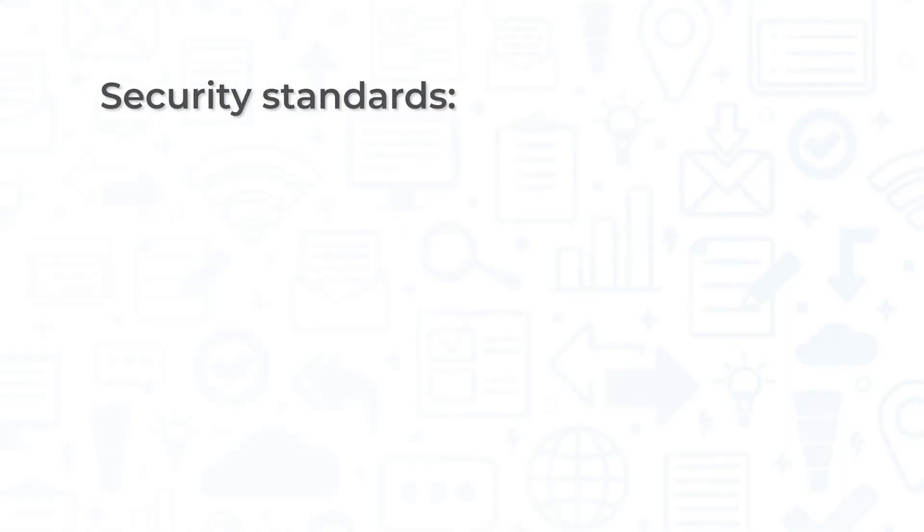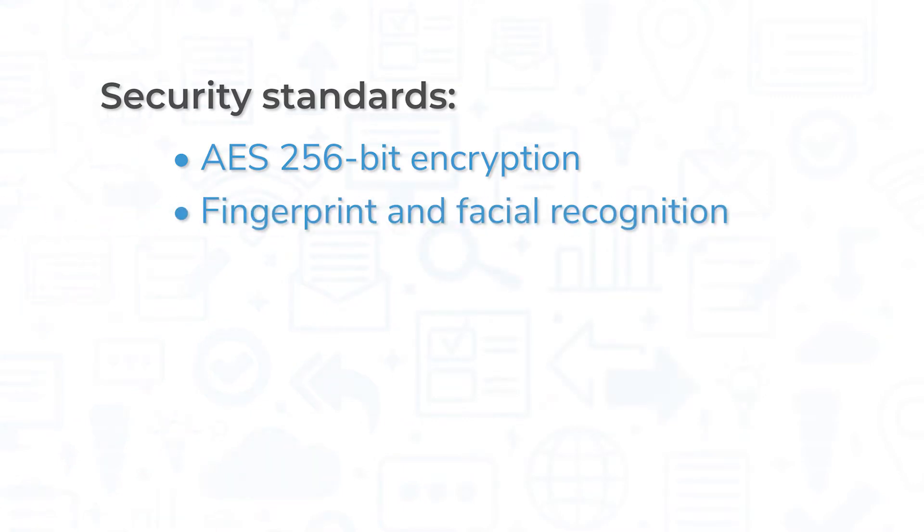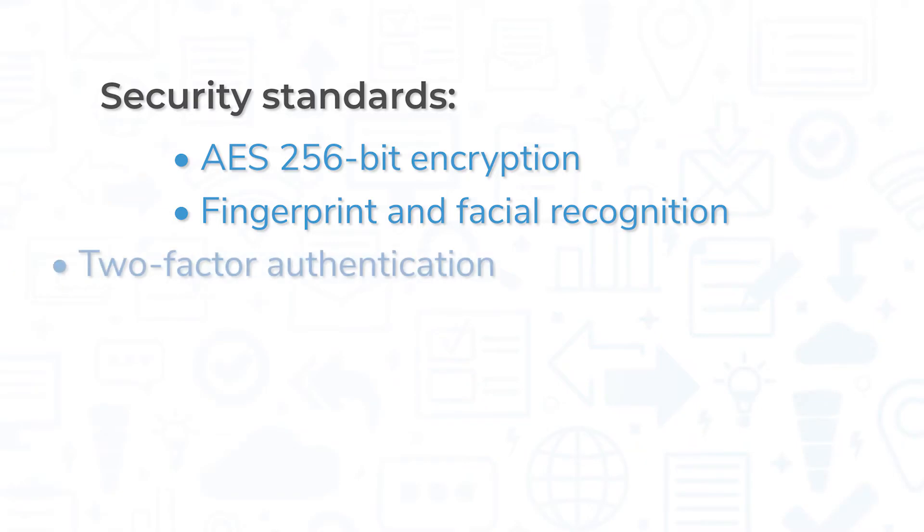All the information you store in 1Password is protected by strong security standards, including AES 256-bit encryption, biometric security like fingerprint and facial recognition, and two-factor authentication.